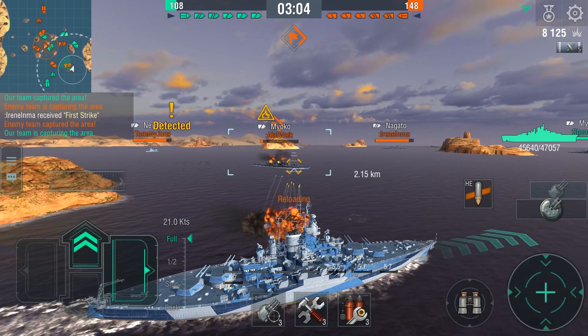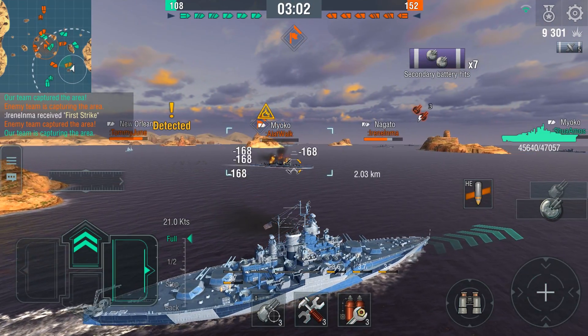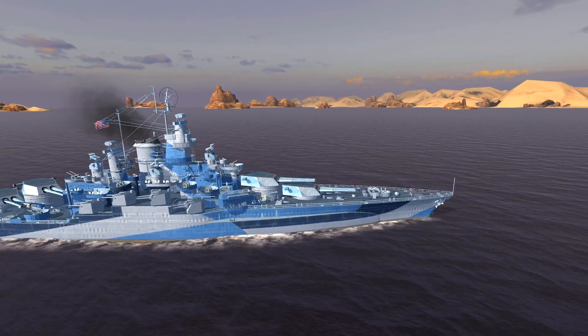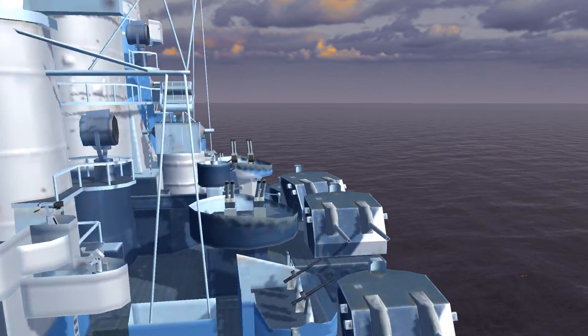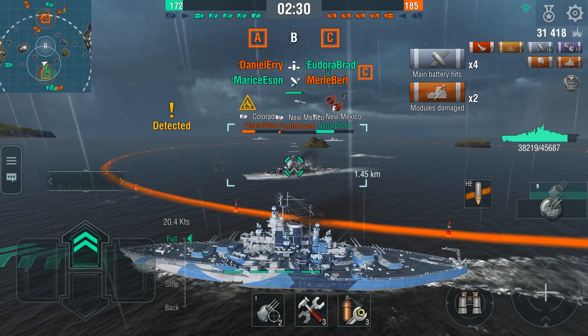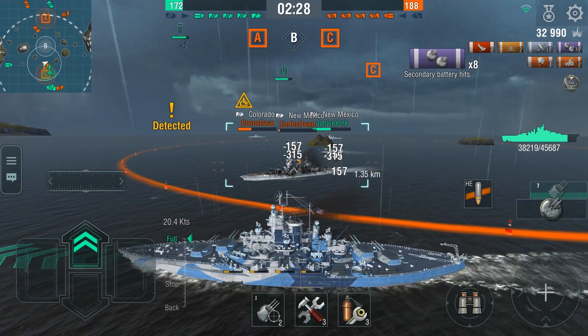Her secondary battery guns are quite effective, too. On average, they do 368 points of damage per shot. Eight secondary guns face the enemy at each side, enough to give any enemy ship a good beating while the main battery guns are reloading.